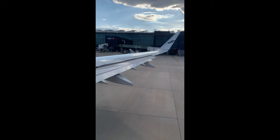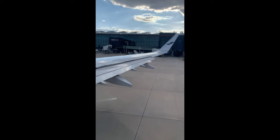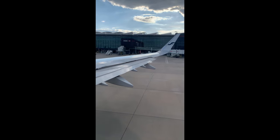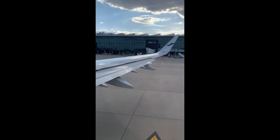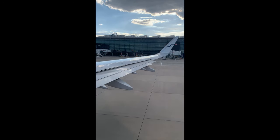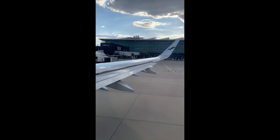At this stage the pilot is asking for taxi clearance, and once received they will start moving forward. This video was shot out of Heathrow, a major airport in London, so we'll spend a little time on the ground before reaching the runway — giving an opportunity to talk about several things before the takeoff phase.